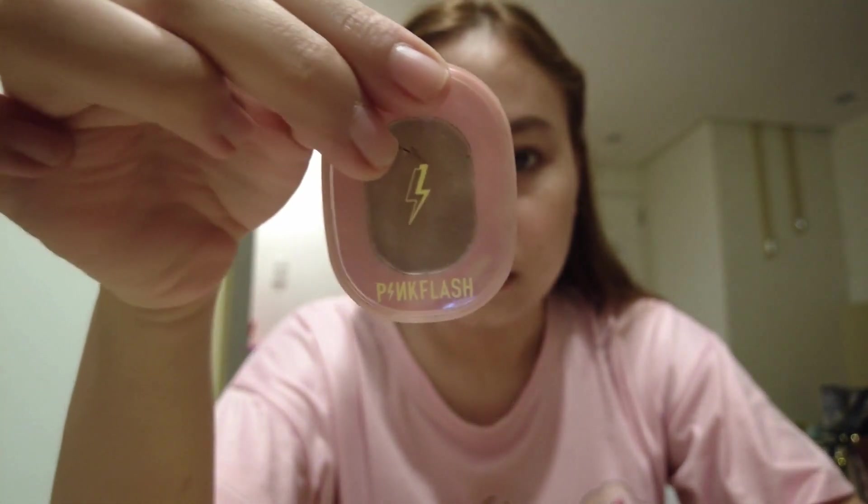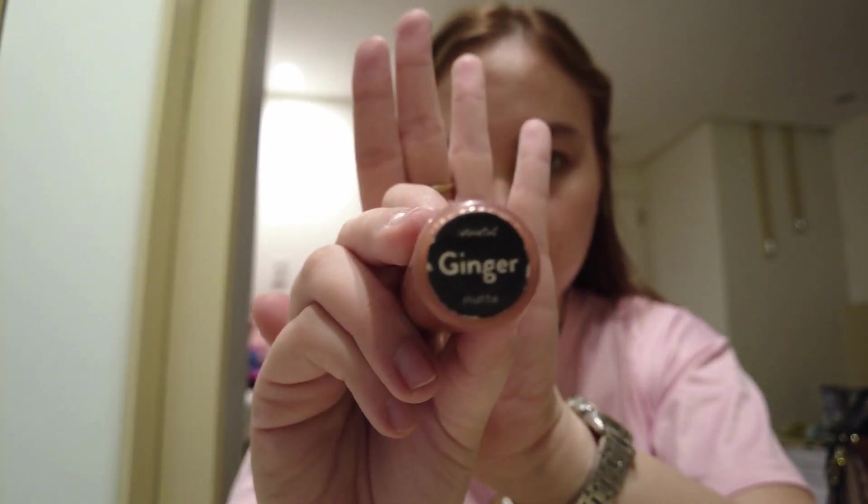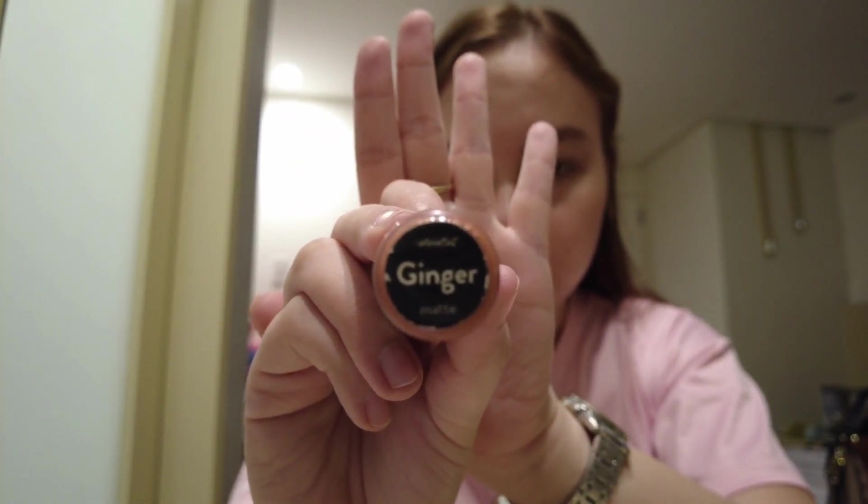I'll just put a little contour on my nose using this Pink Flash Cosmetics Contour in S01 — just a little because I don't want to look so extra, I want it to look more natural. For the lips, I'm using this Color Red Color Tint in Ginger. It's my go-to shade and my favorite lip shade.